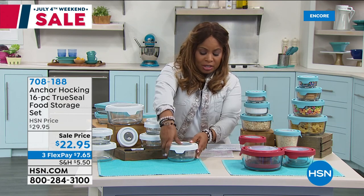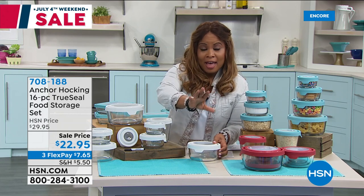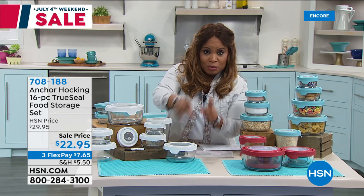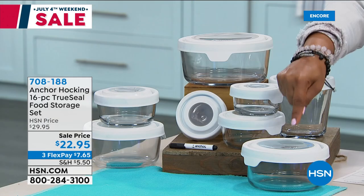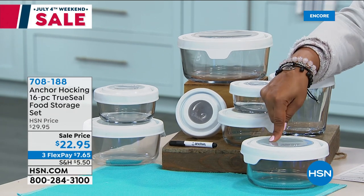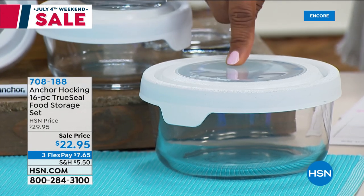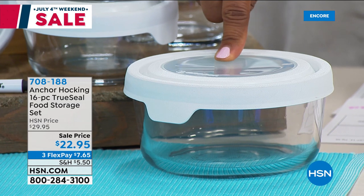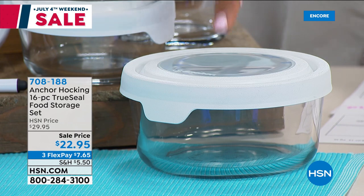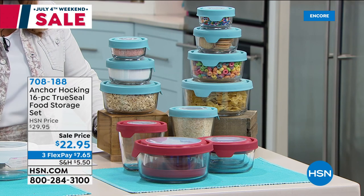These are glass jars — I just want you to see this. I mean, we're talking thick. This is the stuff that is the very best of the best. The quality is so amazing — they won't absorb stains and odors. They're refrigerator safe, freezer safe. You can even put them in the oven and bake in them up to 425 degrees. You get the 16-piece set in white, red, or blue, and it's on sale.